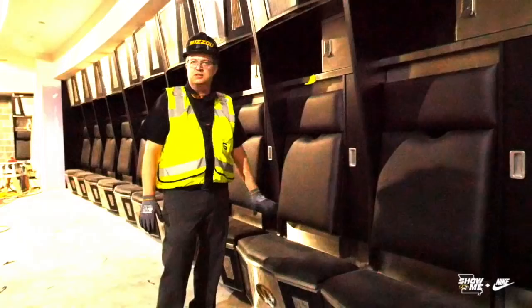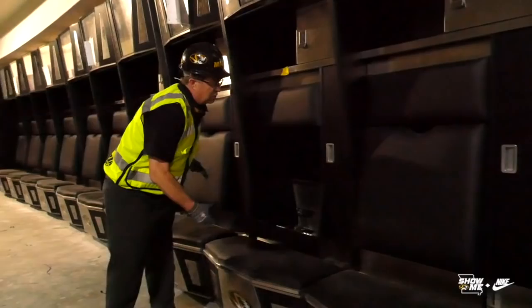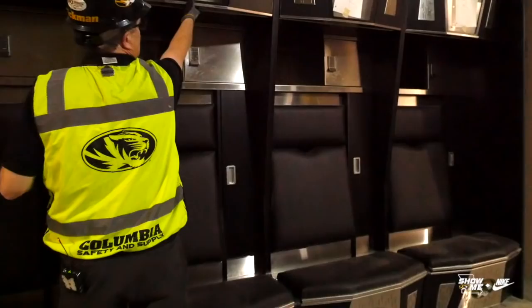The stuff that they will use on a daily basis will be in a little cubbyhole right here, as well as a locked space and a place for their helmet that's lit. Another cool feature is their shoulder pads are actually up here, so you reach up to bring them down. Can you explain how the whole locker room flows together?